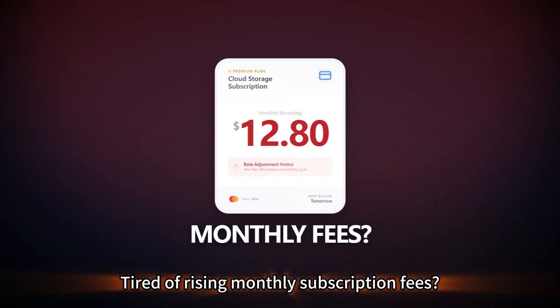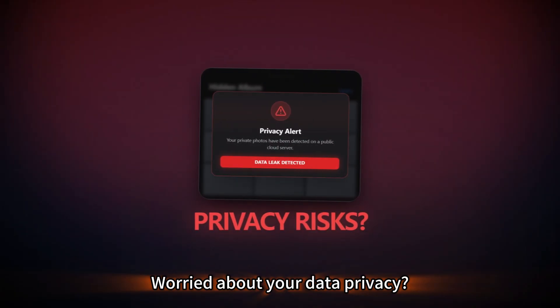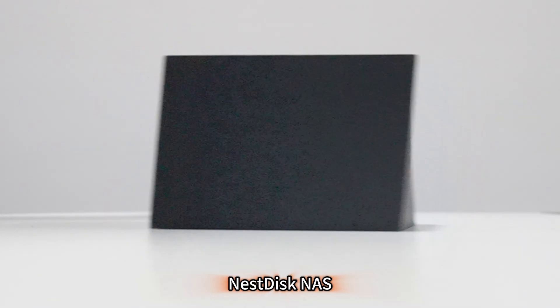Tired of rising monthly subscription fees? Frustrated by slow transfer speeds? Worried about your data privacy? Meet the solution: Nest Disk NAS.